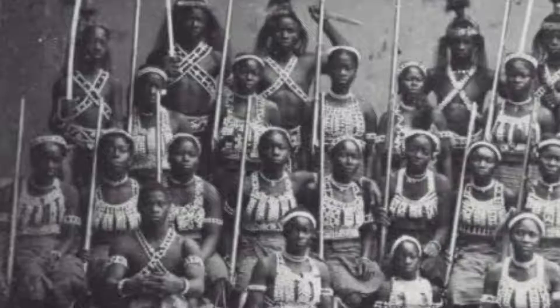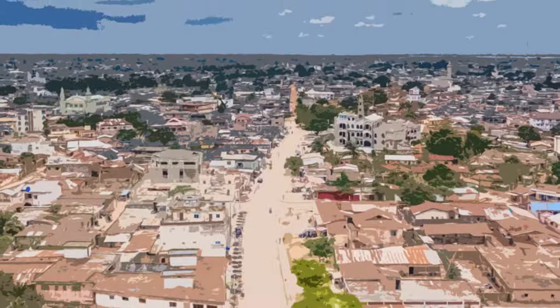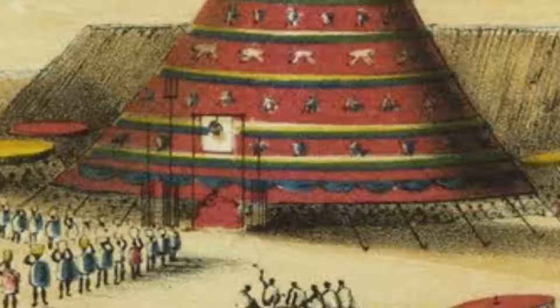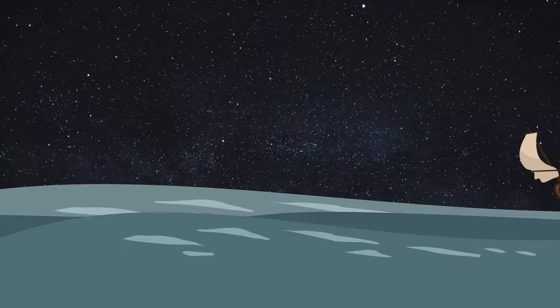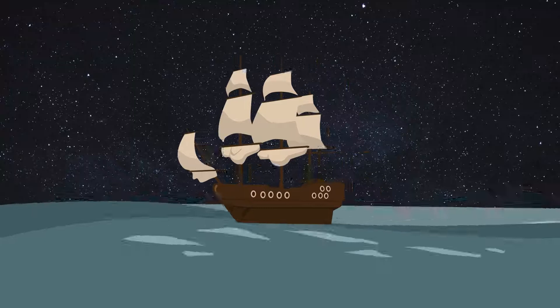The Fon people of the Dahomey Kingdom, a dynasty that existed from 1600 to 1904, now present-day Benin, are credited with creating beautiful quilted tapestries. They used a quilting technique called appliqué. These tapestries would record the historical achievements of the ancient Dahomey kings. It is believed that the appliqué technique was brought to the Americas through the millions of kidnapped Africans during the transatlantic slave trade.